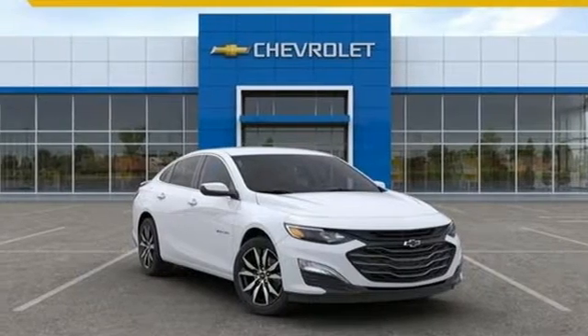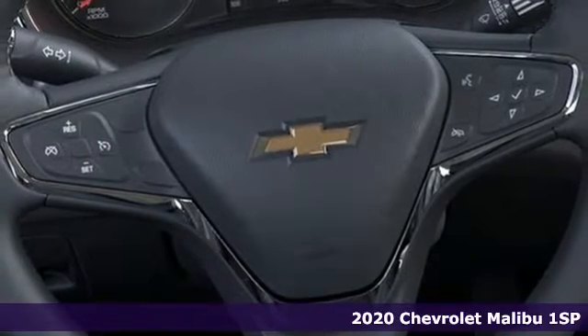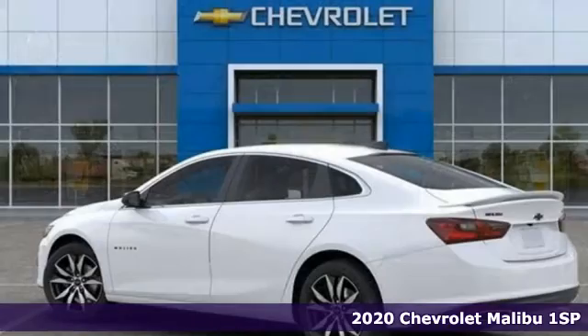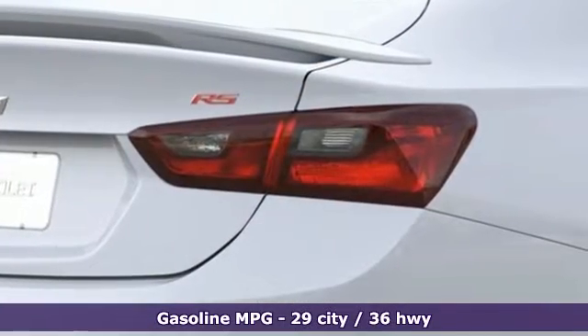It's a new 2020 Chevrolet Malibu — smart and alluring. It'll impress you with its safety measures, fuel efficiency, and overall performance. It's equipped for all your driving needs and wants.